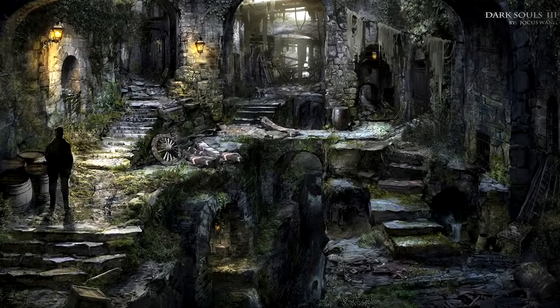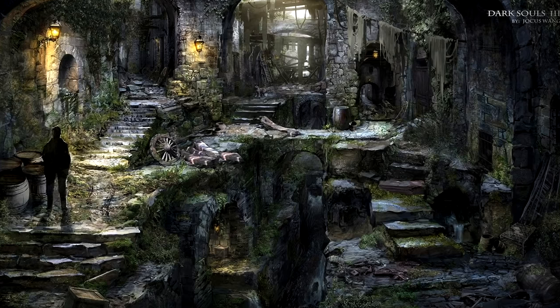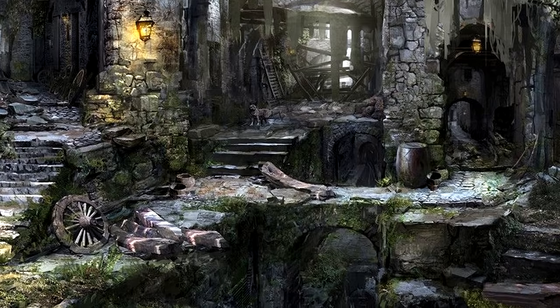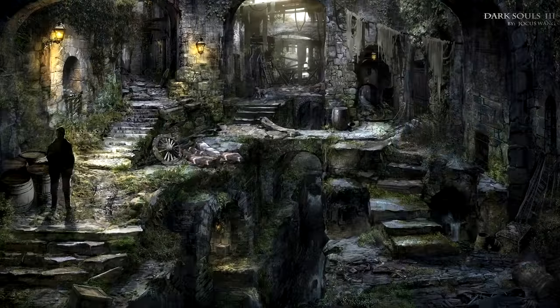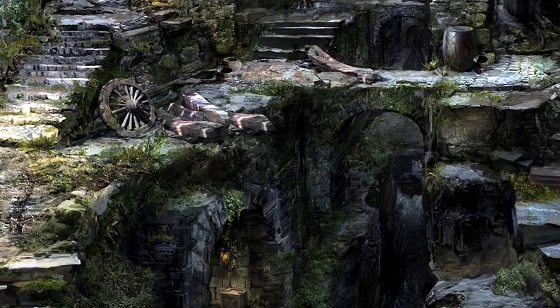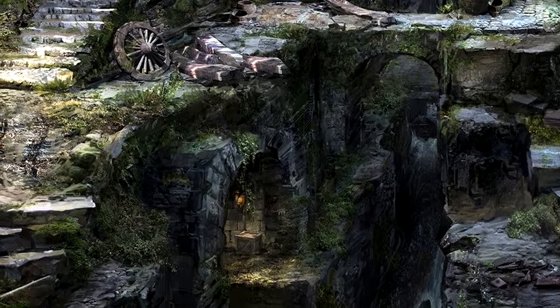My personal favourite piece is this sort of abandoned sewer area, with just enough light filtering through to nourish gentle growths of moss. I love the verticality in this piece, and I love the way the artist uses light to draw you in to every little nook. It's masterful.